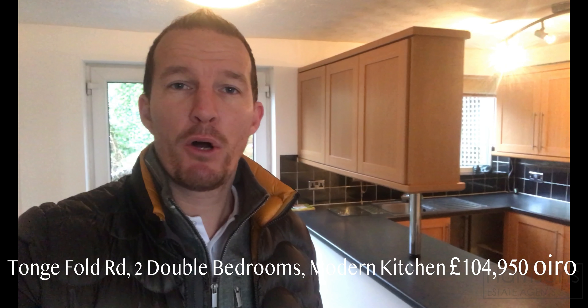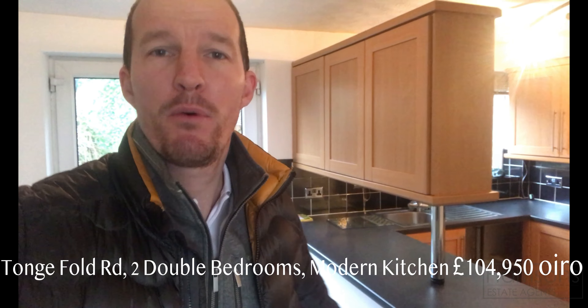Clint here from Harrison's in Bolton. I've got a lovely two bedroom property I want to show you today. It's on Tomfold Avenue in Bolton. The property is coming on the market at $104,950.